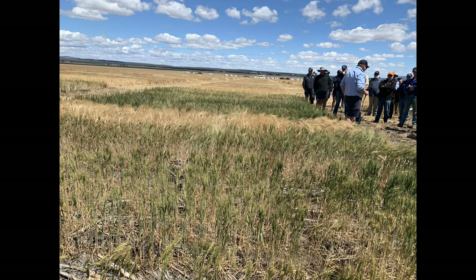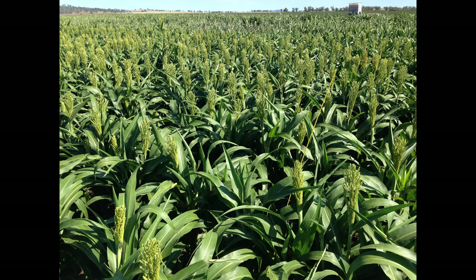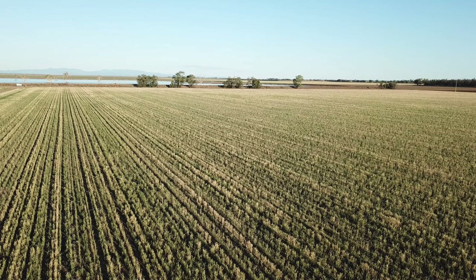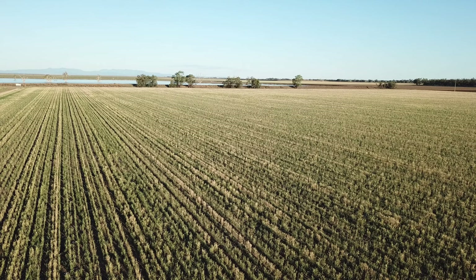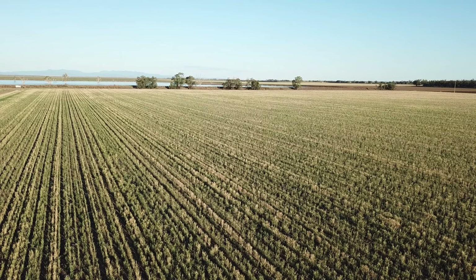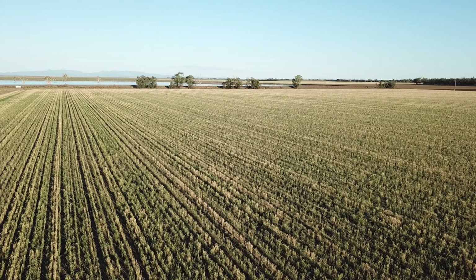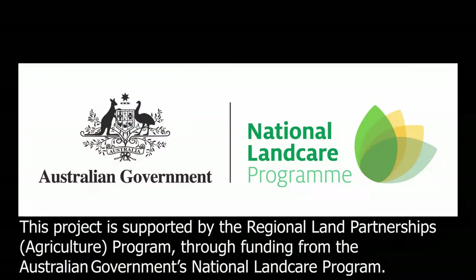The basic program runs through growers and agronomists collecting information about starting soil water and starting soil nitrogen — they'll be doing some soil sampling. They put that data into Yield Profit, which is combined with the climate and weather pattern during that year, such as in-crop rainfall, temperatures, frost and so on. Yield Profit will then give an estimate of what their paddock should achieve yield-wise in a certain year, and using that they can adjust their management to ensure they're reaching potential, or confirm that their management has already been optimised.